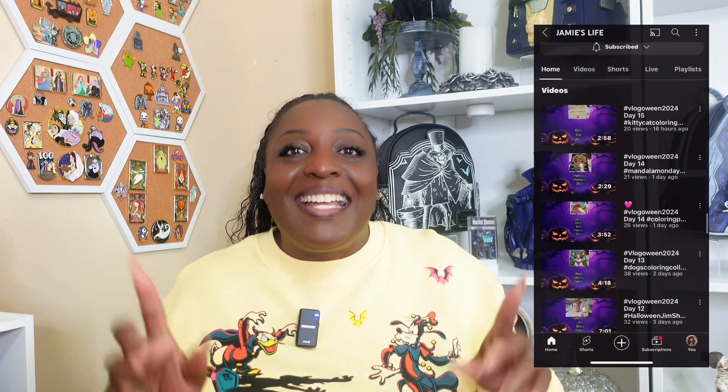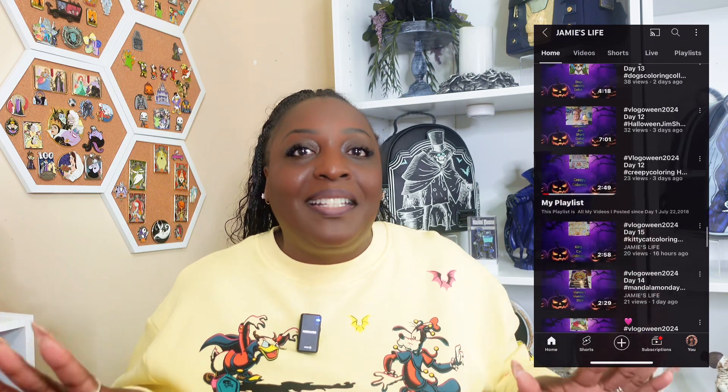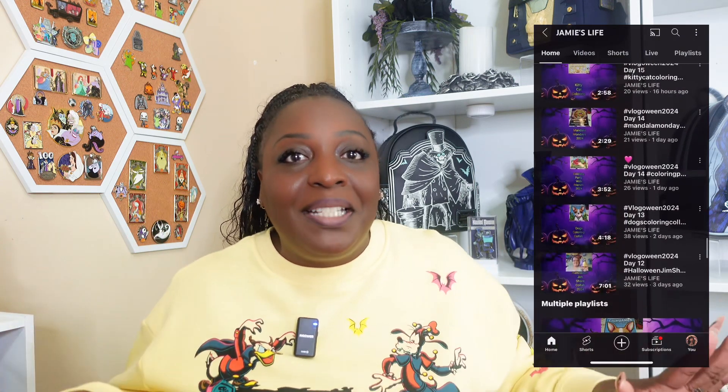Hey everybody, welcome back to another episode of Pin Me Up Wednesday! This week we're going to do something really fun to celebrate Halloween. We have been invited to a pin tag by my friend Jamie over at Jamie's Life, and he put together this pin tag for anyone in the community, so it's open for anyone to join. All you have to do is pull the pins to match the questions we're going to go through today.